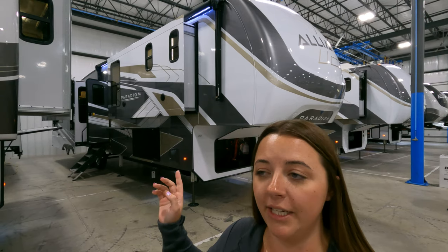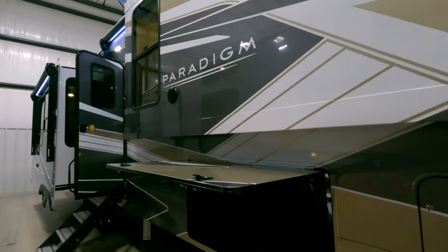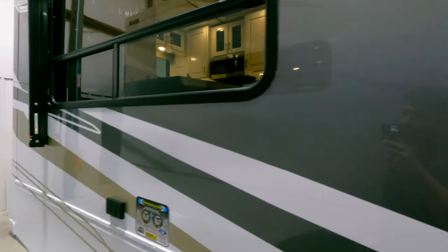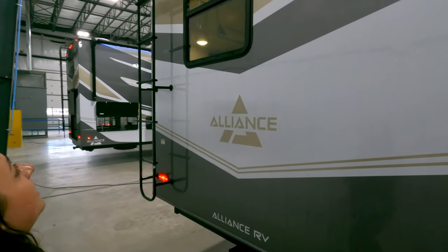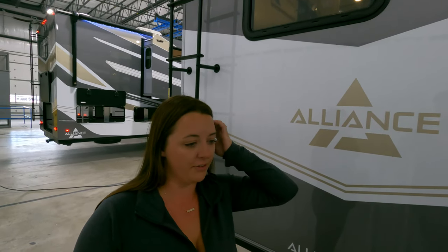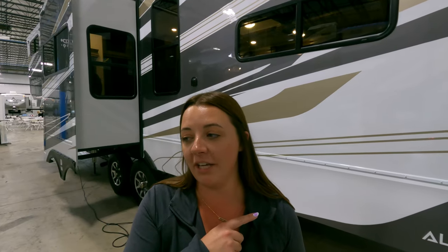Before ending the video, they show the full body paint option available on the Paradigm. This is a different floor plan but shows the exact full body paint you can order on the 395DS or any Paradigm floor plan. It features a gray and gold look — Will likes the gray and the pattern but isn't as crazy about the gold, though gold has been a big signature color for the Paradigm line. Alliance also redesigned the Paradigm logo name.